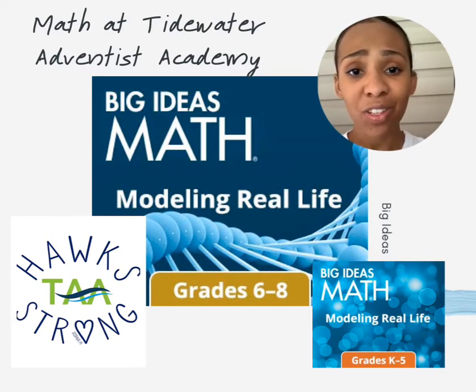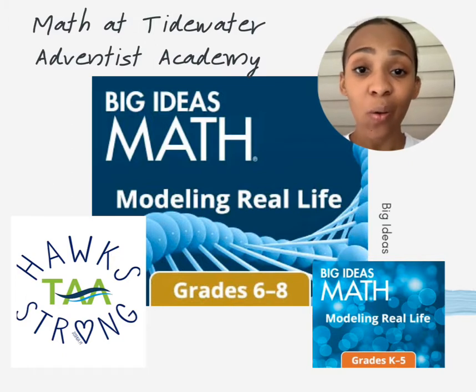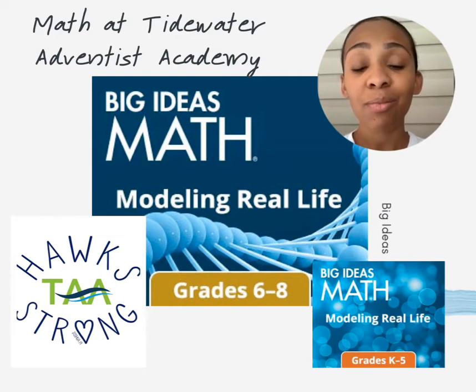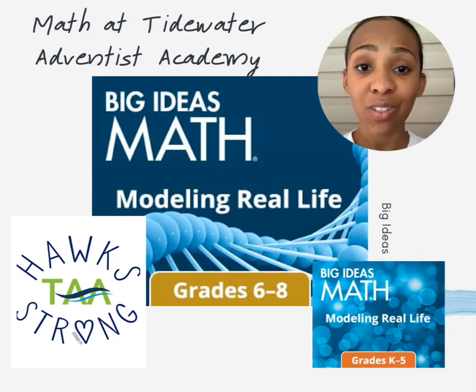I especially love that there is a spiral review built into each lesson, so students are able to remediate as they go, review their skills, and there is plenty of room for review. This curriculum is also very well scaffolded, which allows for differentiation within the classroom for students who are at different levels.